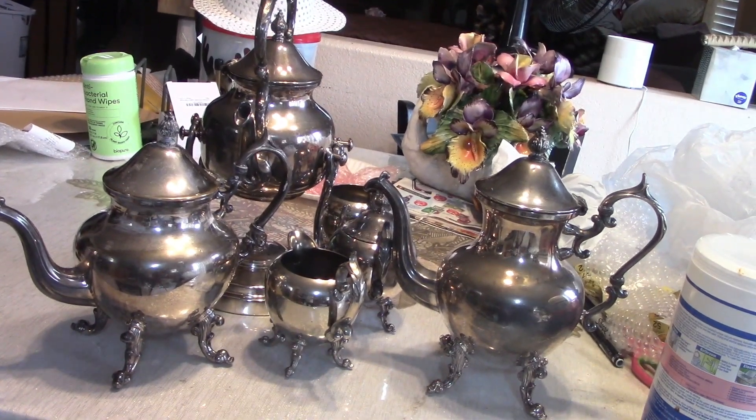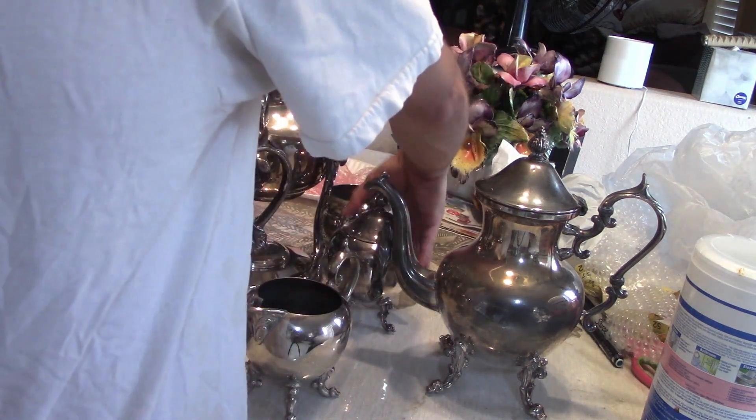Hey guys, Good Mark Titus here. Today we're just going to take a look at a tea set I have that's pretty complete here.